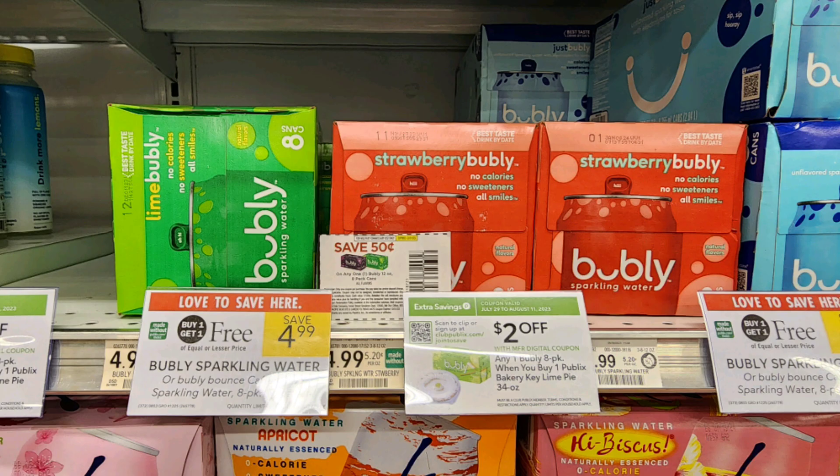The next deal is on these Bubbly six-packs of sparkling water, buy one get one free, priced at $4.99. I have a 50 cents off one coupon from the Family Savings Magazine found at the military commissary. There's also a $1 off three digital coupon if you don't have that coupon. Plus this is a Stocking Spree item, so you'll get 20% cash back — about 50 cents per pack — making your final price as low as $1.50 each.